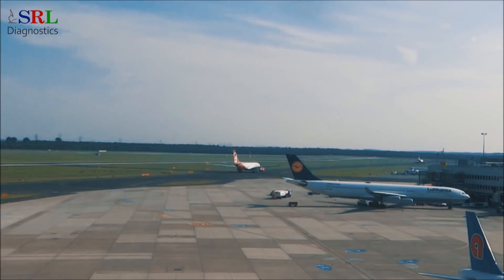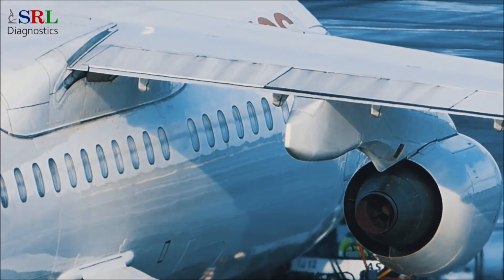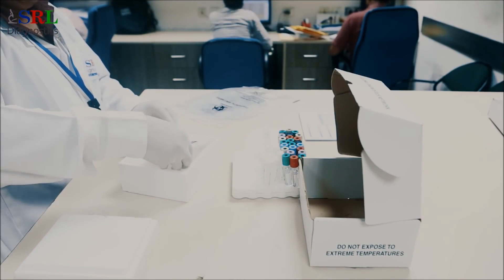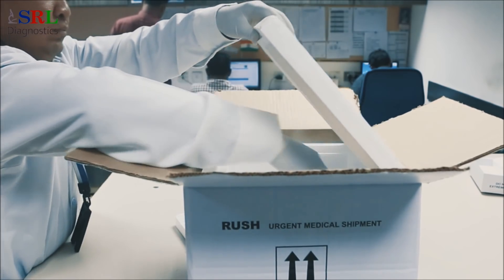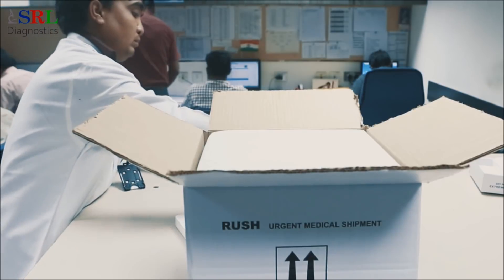For this purpose, the logistics team has forged strong partnerships with major carriers. Samples coming from abroad are packed in boxes containing dry ice at minus 60 to 70 degrees as per established global norms to preserve their quality during transit.